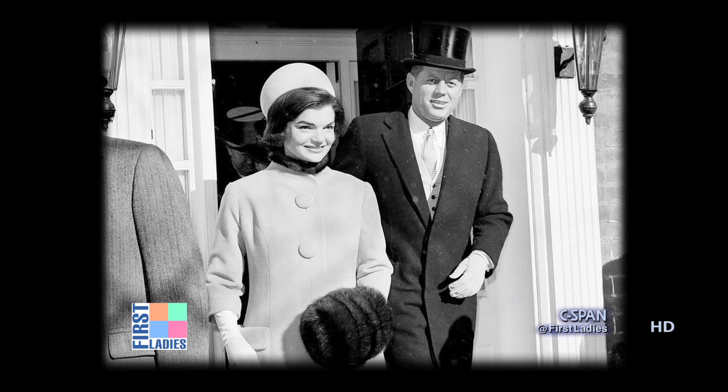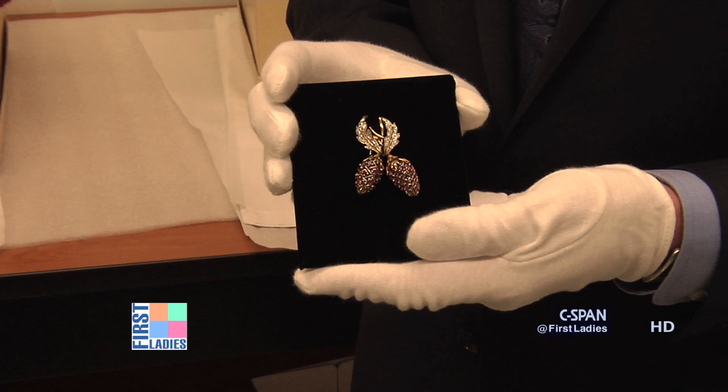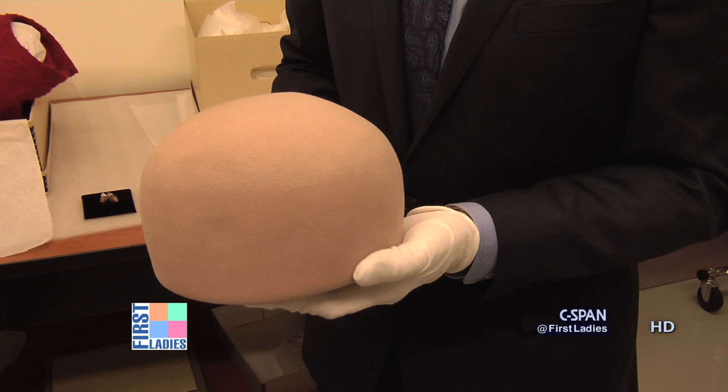The only thing she wore to adorn the ensemble was a really beautiful ruby brooch by Tiffany that JFK actually gave her to celebrate the birth of John Jr. She wore that during the inaugural luncheon right after the swearing-in. And most famously, the ensemble was finished with this pillbox hat by Halston, which she wore that day.